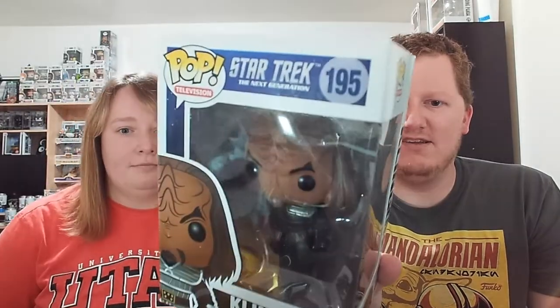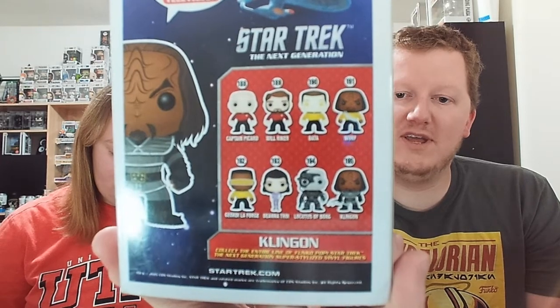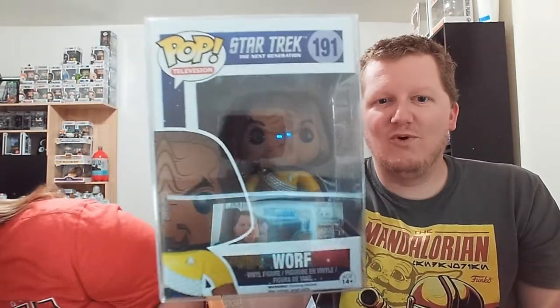We had Locutus of Borg — that's the only one we had before — but now we picked up the Klingon. He's got his bat'leth in his hand. There's a whole total of eight in the line. Now we've also got Worf — his yellow shirt and his bandolier. The guy gave us a steal of a deal; PPG was 65 and he did 45 for us, because we chatted with him for a bit. Our Utah Pops logo looks a lot like theirs — they're Colorado Pops. One of those really fun interactions. Everyone in the Funko community is fantastic.